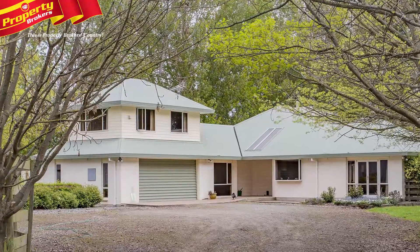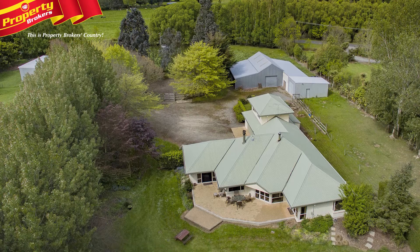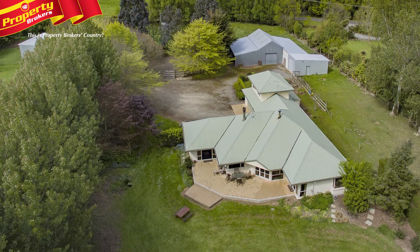Big home, plus sheds for Africa. Bring the family, 20 cars, plus a bus, a boat and the horse too.